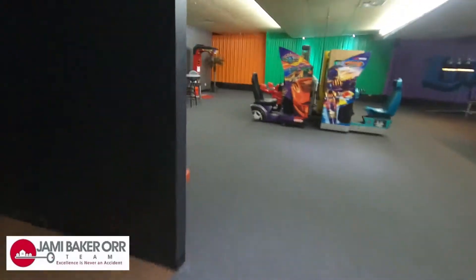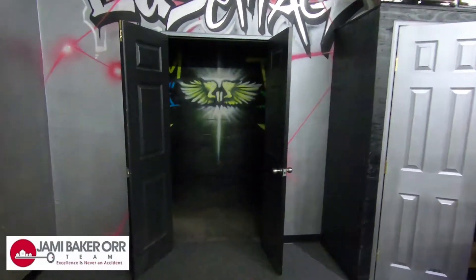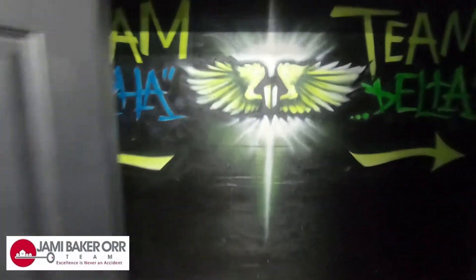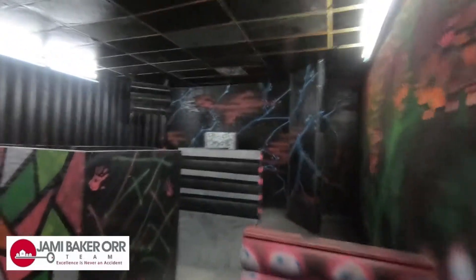Alright, so here is the coolest part of this building — laser tag! Who doesn't love playing some laser tag? Look at all this neon. It's a pretty large space for laser tag. Here's what the laser tag room looks like.